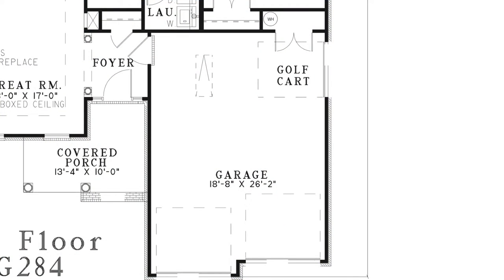The spacious two-bay garage features a third bay at the rear for a golf cart. There is also a storage closet and access into the home's foyer.